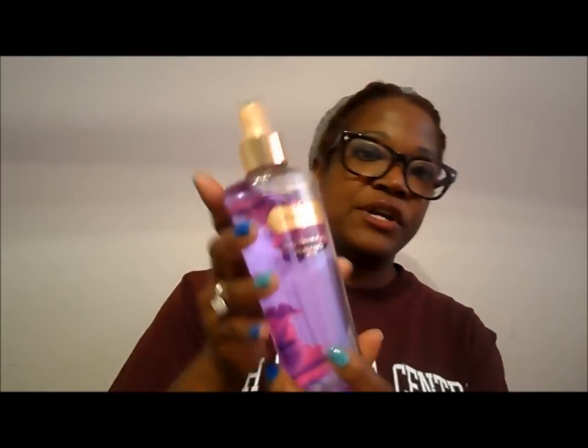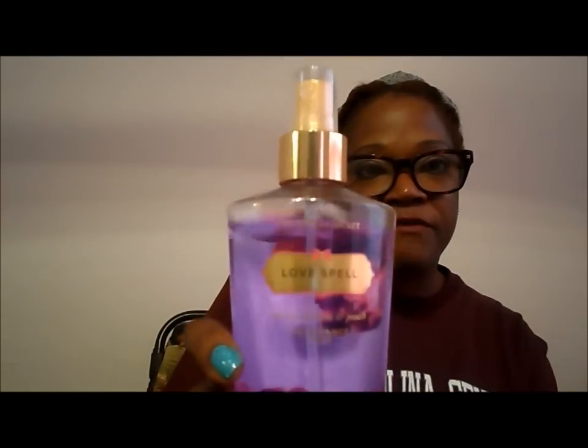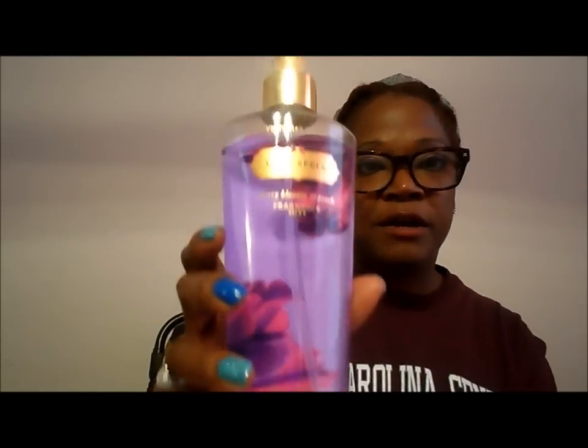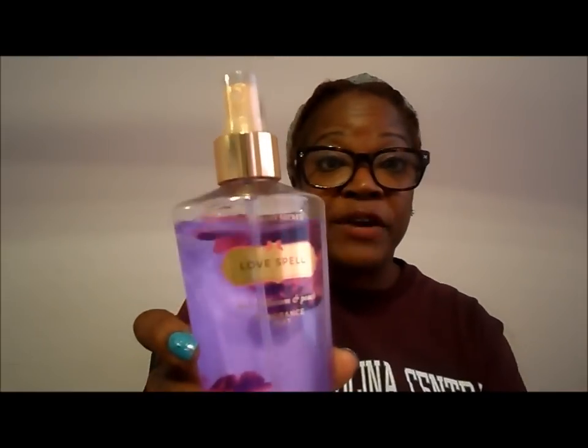My favorite body spray for spring would be Victoria's Secret Love Spell. It has a cherry blossom and peach kind of scent to it — very tropical and perfect for spring.